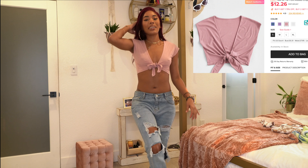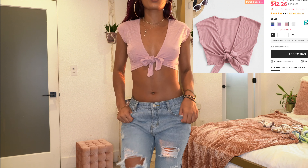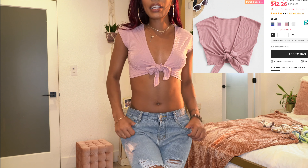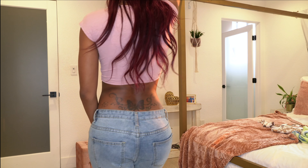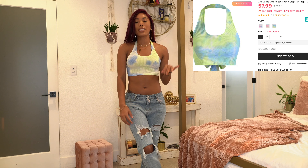The next top is a really cute tie-front crop top in a white beater material. It's open in the front and you just tie it however you want it.